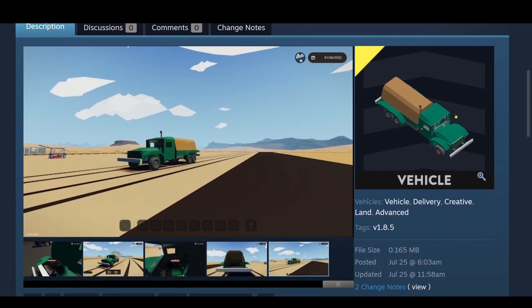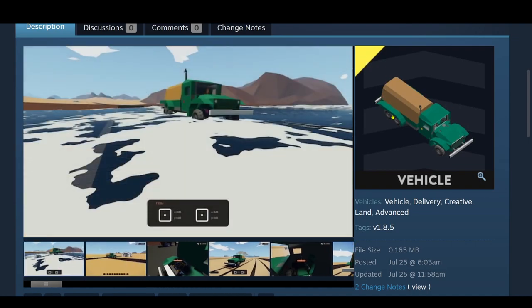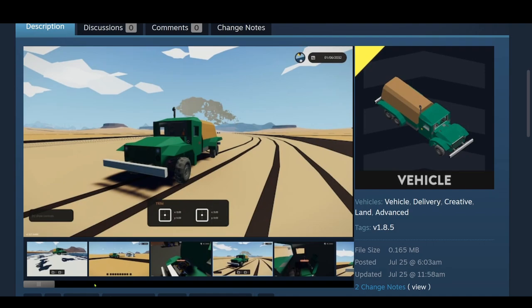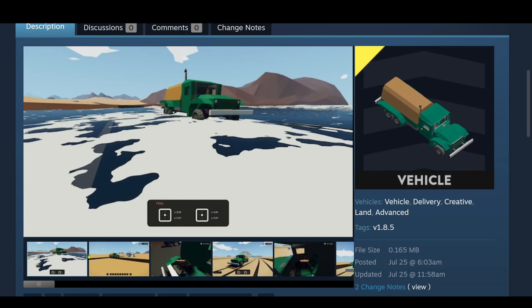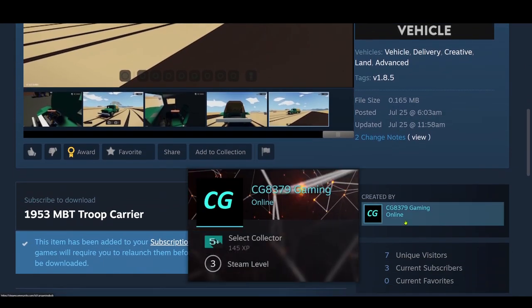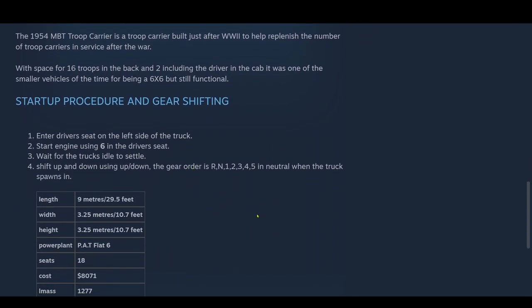The next build is the 1953 MBT Troop Carrier. Pretty basic thumbnail here — it hasn't had anything really done to it. Again, you're competing against your competitors — the last one had a lot of detail. Bunch of pictures here, though they look a little rushed, like you were setting up trim while taking them. This is by CG8379 Gaming. Description: the 1954 MBT Troop Carrier is a troop carrier built just after World War II to help replenish troop carriers in service after the war. With space for 16 troops in the back and two including the driver in the cab. It was one of the smaller vehicles of the time for being a 6x6 but still functional. Start procedure: enter the driver's seat on the left side, start engine using 6, wait for the truck's idle to settle, shift up and down using up/down. The gear order is reversed: neutral, 1, 2, 3, 4, 5.